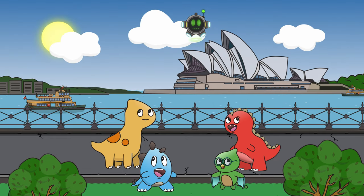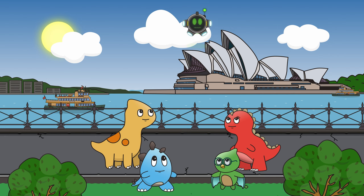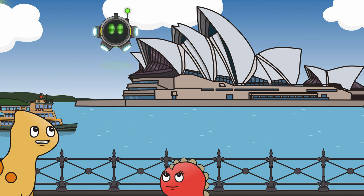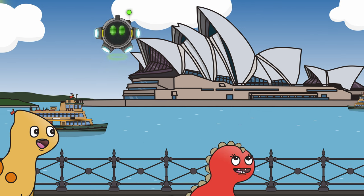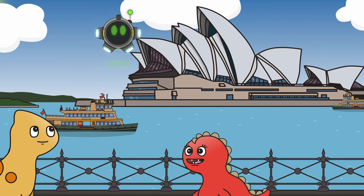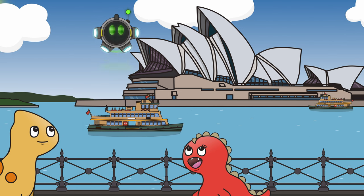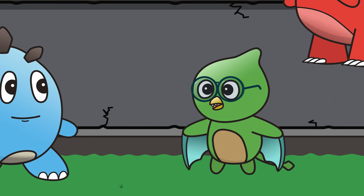We have now arrived in Sydney, the largest city in Australia! Look at that big shell — that's the Sydney Opera House! It's a famous landmark where people go to watch plays and listen to music. It's a gigantic theatre that took 14 years to build. What a lovely theatre — I just hope they don't mistake us for part of the show!